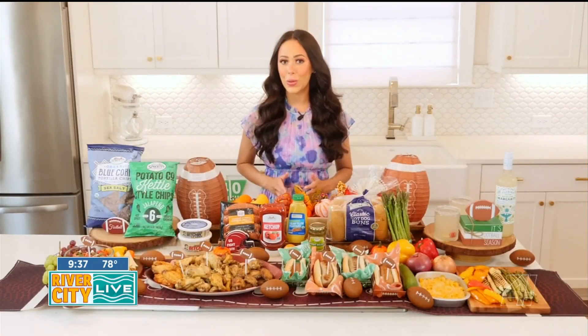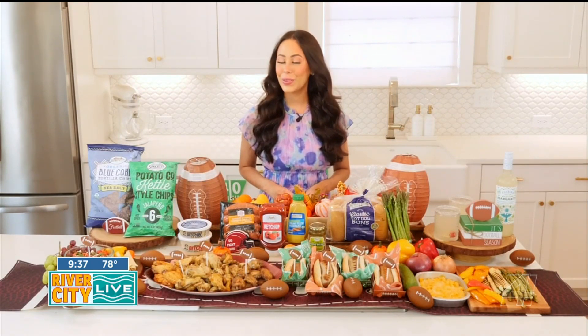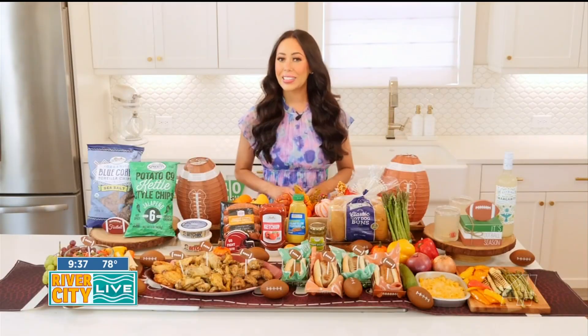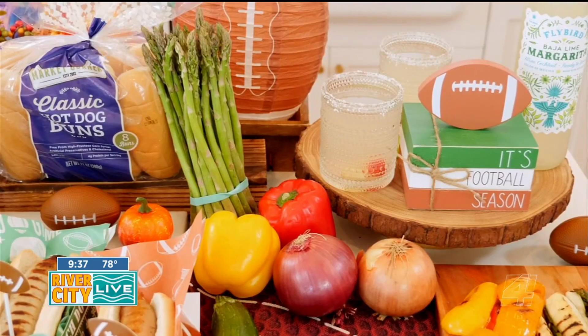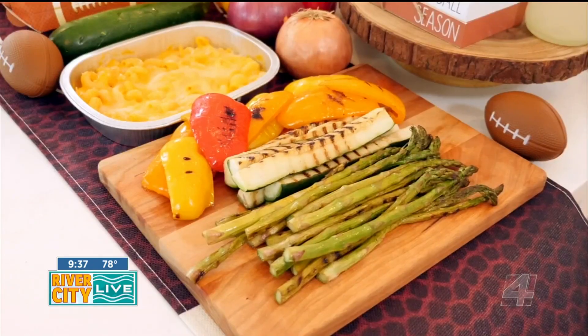These meals do all the prep work for you, so you can enjoy all the flavor and spend your time enjoying good food with your favorite people. And you can't forget the side dishes to round out your tailgate spread. You can find the season's freshest, most delicious produce at Sprouts that's easy to toss on the grill.